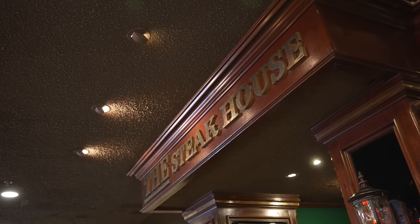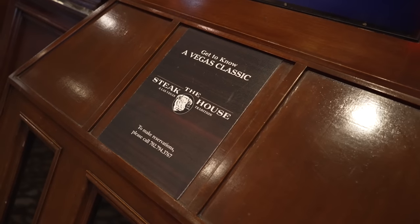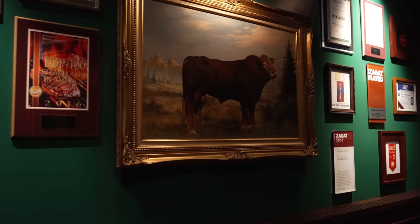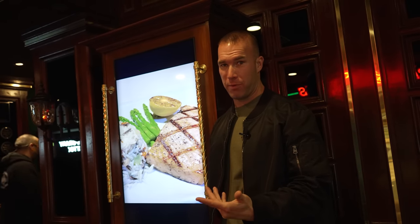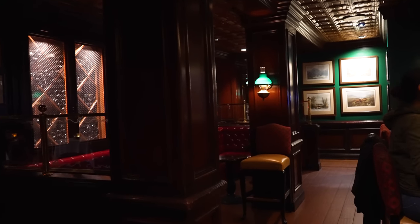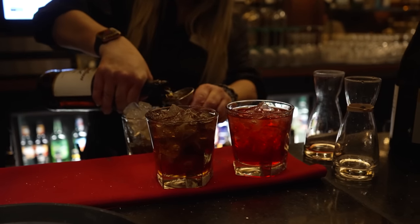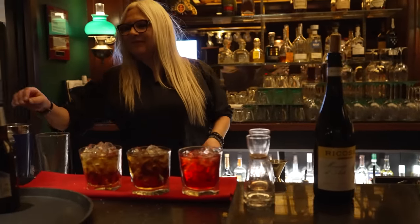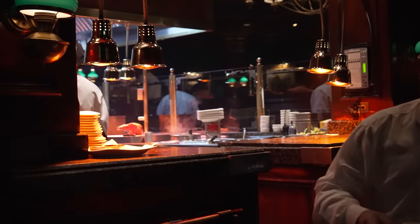The steakhouse here at Circus Circus is called just that — the Steakhouse. What's unique about this place is that despite so much negativity directed towards Circus Circus, this is one of the most highly regarded steakhouses in all of Las Vegas. If you want a very high-end, very professional quality steak when you come to Las Vegas, this is an incredibly popular spot. Once you come through the doors, you'll notice an incredibly classic Vegas feel inside.